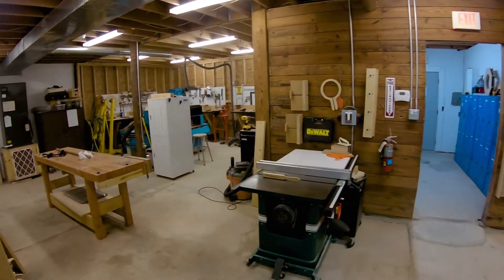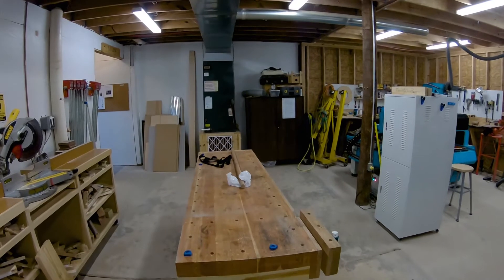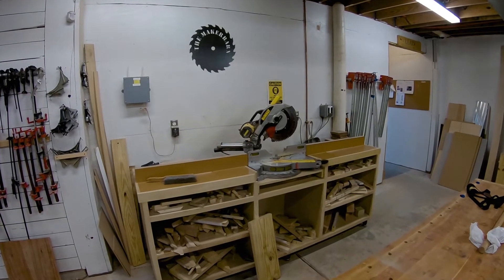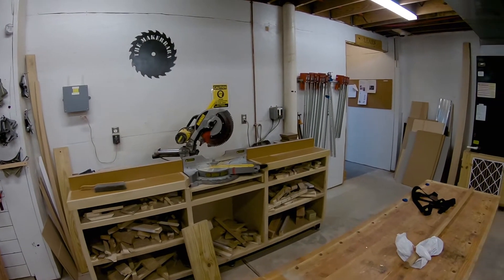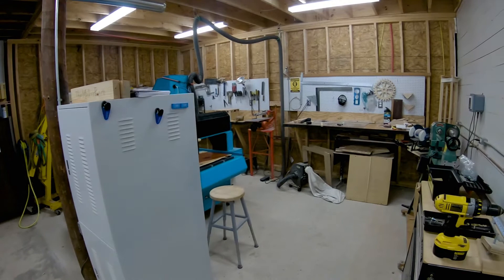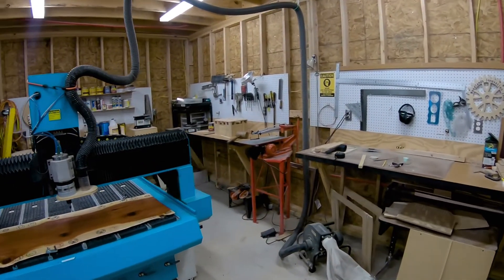Back in the main shop, we have a woodworking bench and a sliding compound miter saw — a pretty good-sized one that'll cut up to 14 inches wide. It's a pretty amazing machine. And over here we have our CNC router — it's a pretty heavy-duty machine.